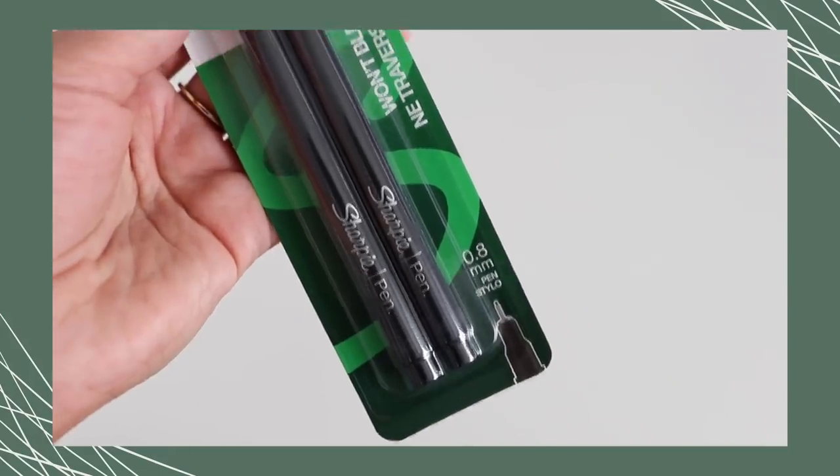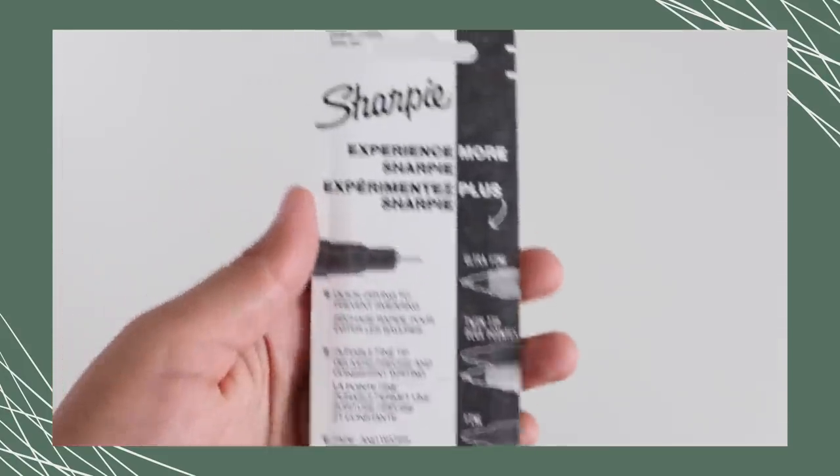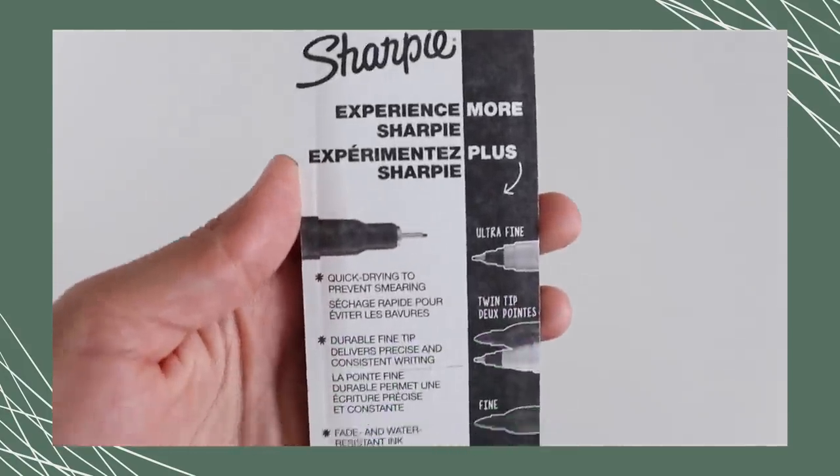Another black pen I really love using, especially in my bullet journal, are these ones by Sharpie. They deliver a really beautiful black, and I don't find many issues with smearing either, so just a solid addition to your collection.